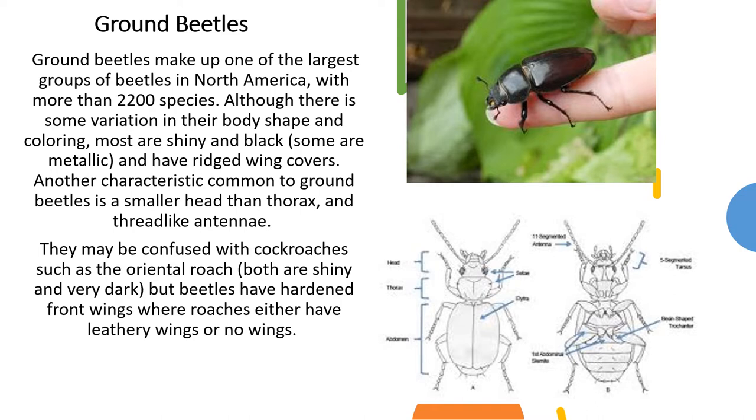Ground beetles make up one of the largest groups of beetles in North America, with more than 2,200 species. Although there is some variation in their body shape and coloring, most are shiny and black. Some are even metallic and have ridged wing covers. Another characteristic common to ground beetles is a smaller head than thorax and thread-like antennae.